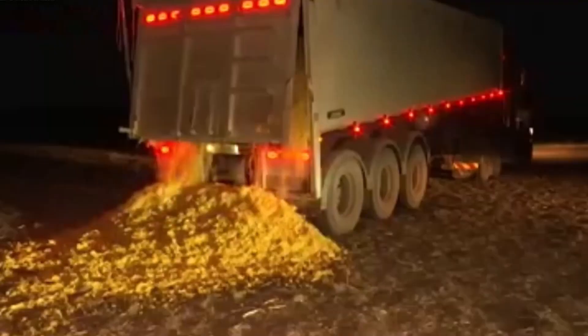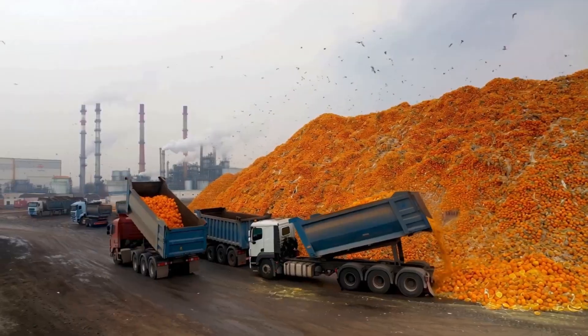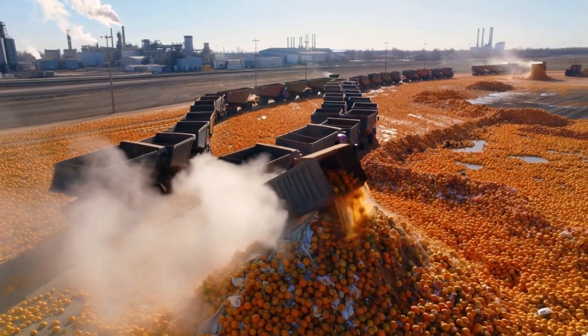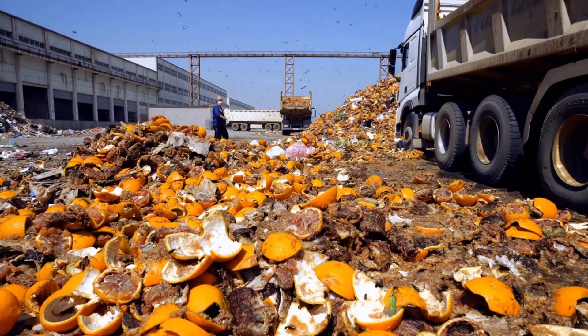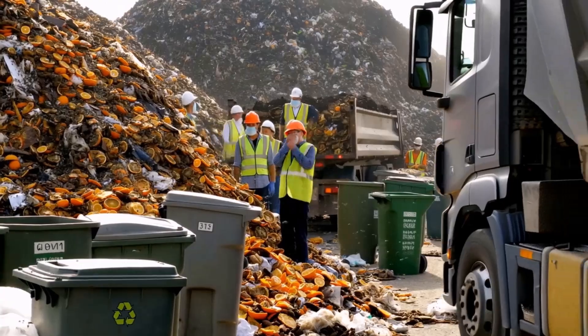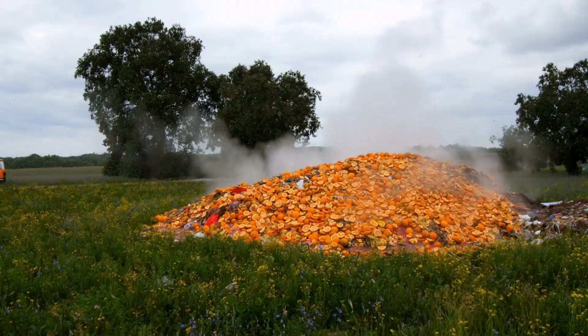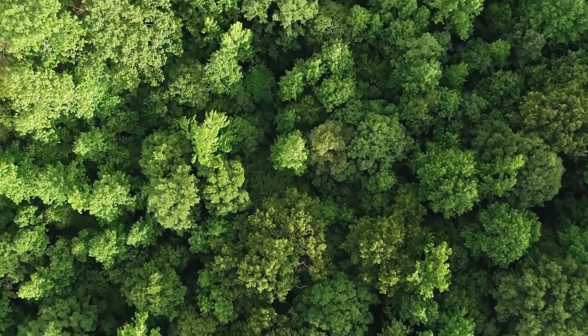In northwestern Costa Rica, something truly unexpected unfolded in the late 1990s. A local orange juice company dumped what seemed like a mountain of waste — around a thousand truckloads of orange peels — onto a sun-scorched, barren patch of land inside a national park. At the time, it looked like nothing more than blatant pollution. Neighbors complained, lawsuits followed, and the project was quickly abandoned. For the next 16 years, no one gave that land a second thought. But when scientists finally returned years later, what they discovered was nothing short of astonishing.